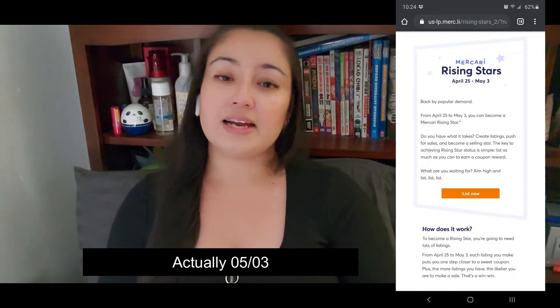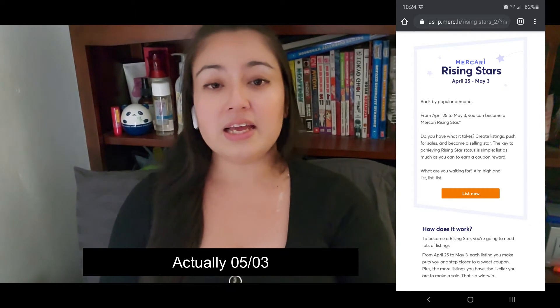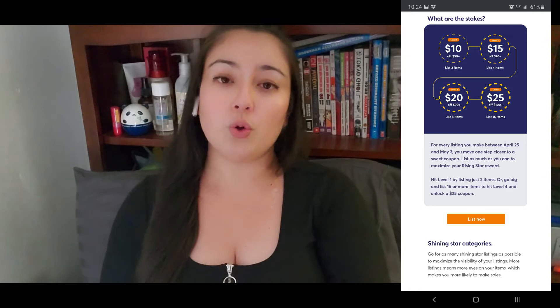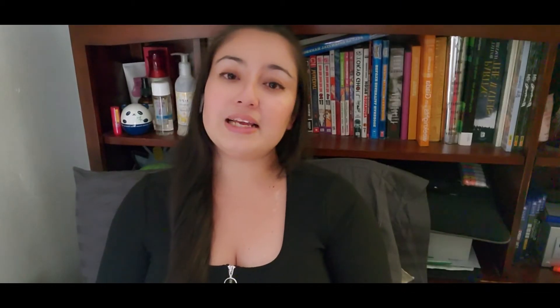In this video, I just want to let you know that sometimes Mercari runs events that give you credit if you list or if you do something on their app. I'm gonna put it here on the screen, but I believe it's until May 5th — they're having an event that if you list, you automatically get credit. Basically you can get $25 off on a purchase above $100, so I think it's a great deal.